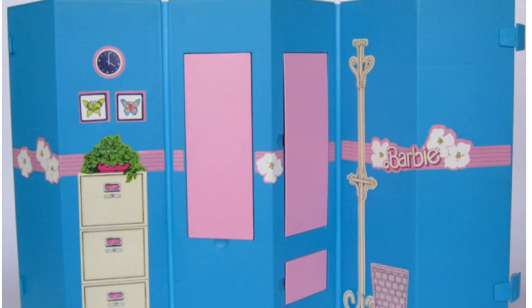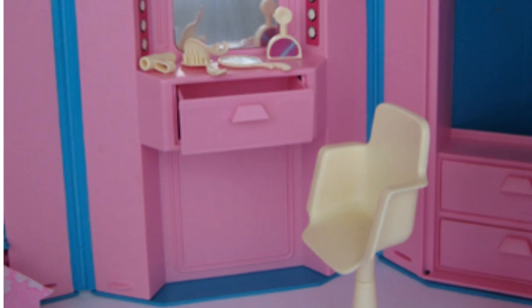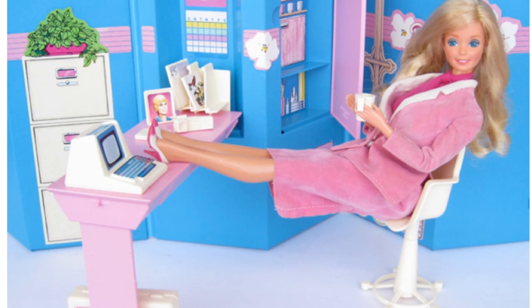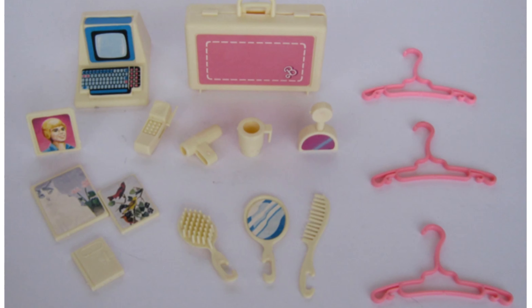Hi everyone, it's Belle from Barbie Hospital. Welcome back to my channel. Today I'm going to be looking at this fabulous vintage 1984 Day to Night Home Office and Studio. I picked up a version of this on eBay recently for quite cheap because it does have a little bit of damage, but it's still a fabulous playset and I was so happy to find it. These pictures are of one I found online in mint condition, just to show you how the original was back in the day. It came with all these accessories — I absolutely love the old-style computer and of course the picture of Ken. Now let's take a look at the original advertisement.